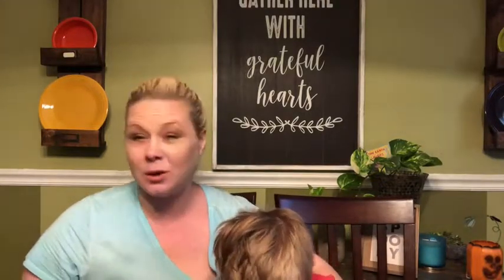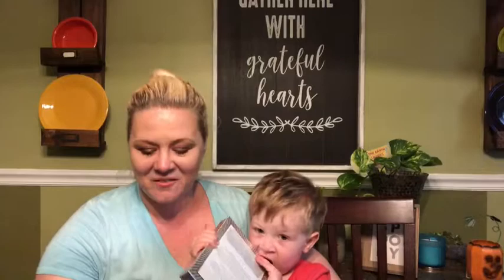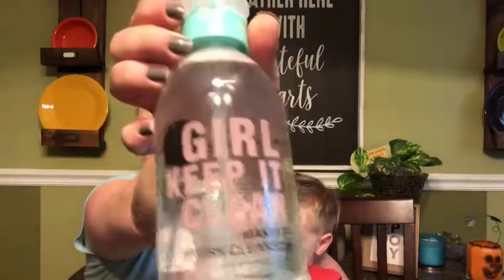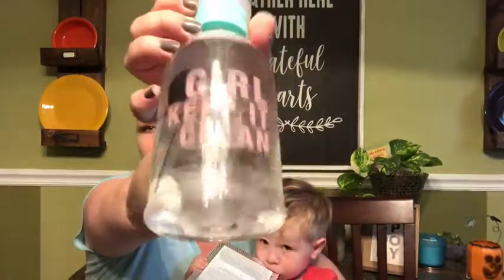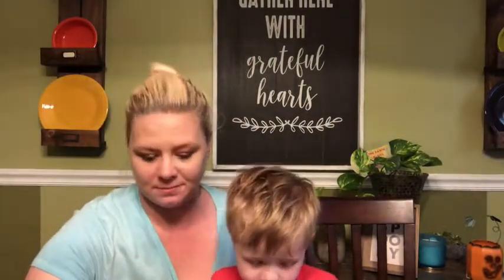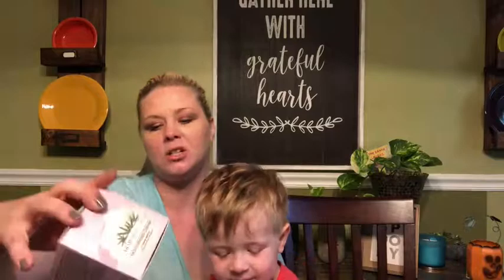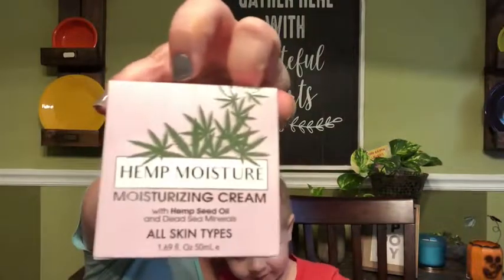We're going to move on to TJ Maxx. I didn't really get any makeup there but I got a bunch of fun things - I also got some Christmas presents I'm not going to show you. First up I got Girl Keep It Clean makeup brush cleanser - this is a huge bottle and it was $3.99. I got hemp moisturizing face cream because I'm nearly out.